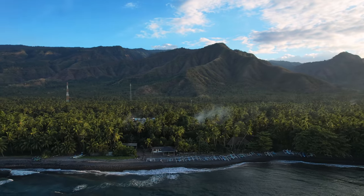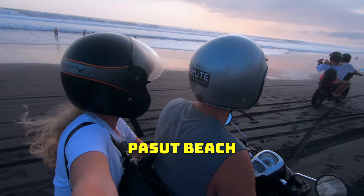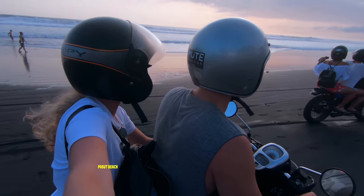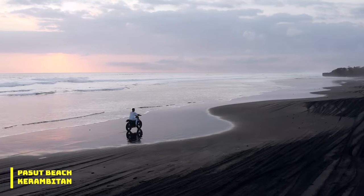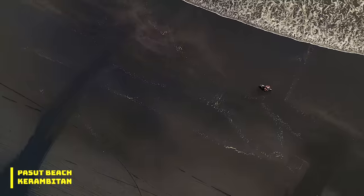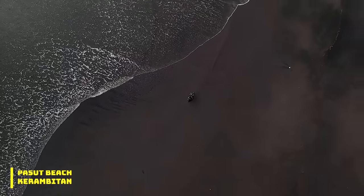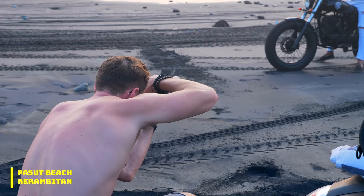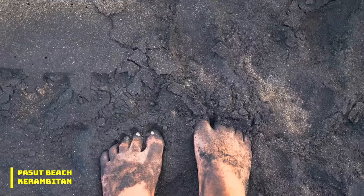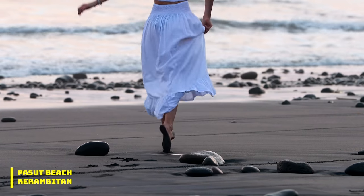That's seven beaches down — now it's time to head to the western side of the island, starting at Paswood Beach. This is the beach to go to if you want that epic motorbike-on-the-beach photo. It has the darkest sand we've seen on the island and definitely makes for a unique photo and film location.